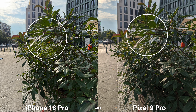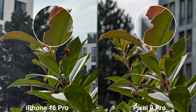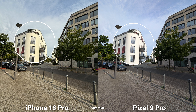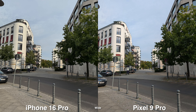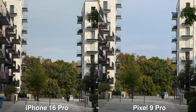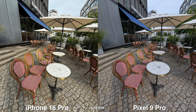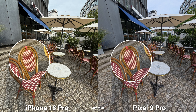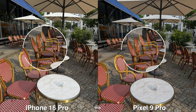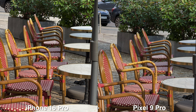Moving on to the back cameras, the Pixel is pretty strict on white balancing — if a wall is white, it will show as white. On the iPhone, it's a bit more realistic; if the sun is beaming on a wall, you'll get a little warmth to it. Some people do like that corrected look on the Pixel, and it's very consistent from daytime to nighttime — you'll always get that neutral look.